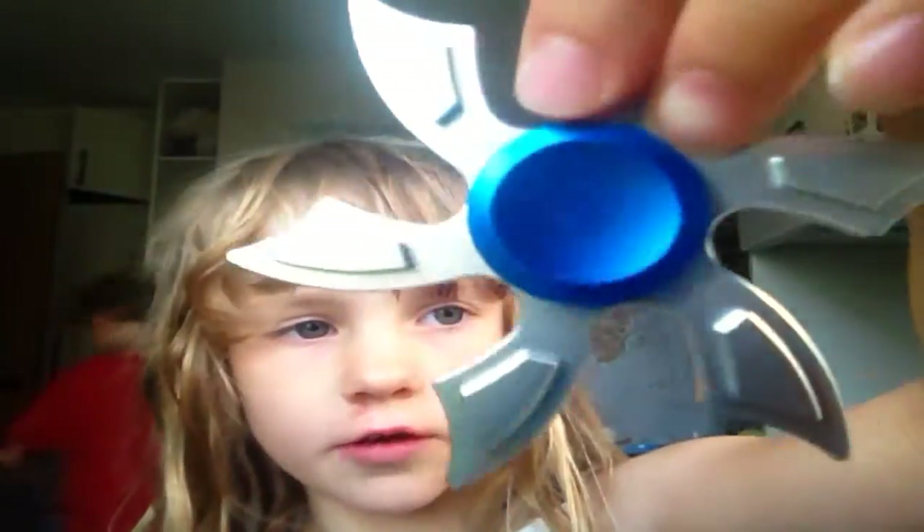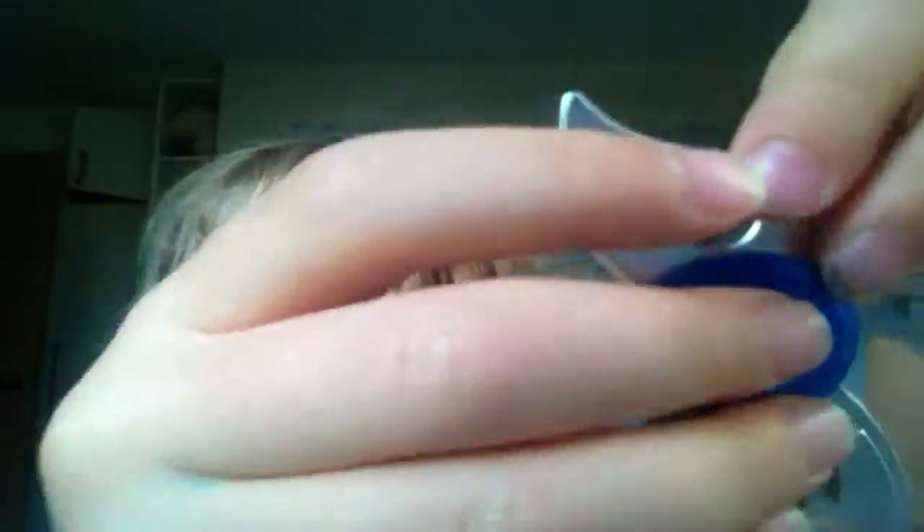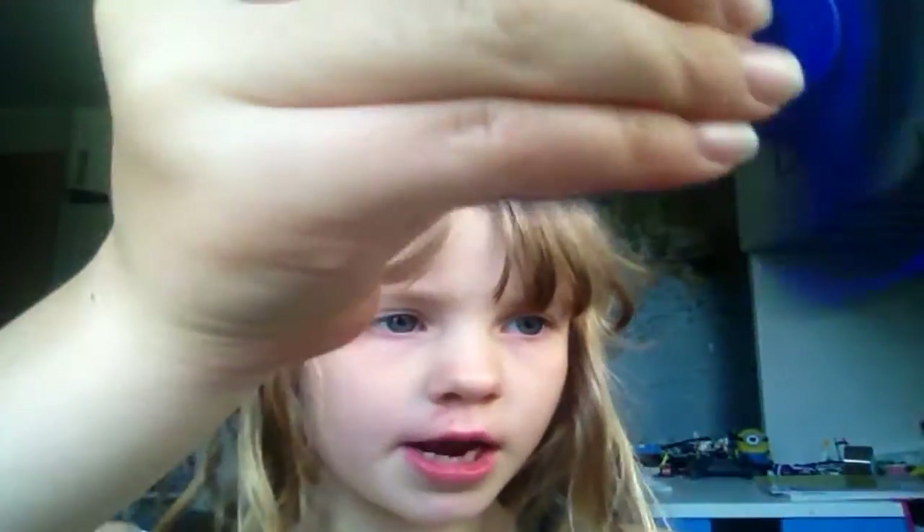This is the one that Jake got today. This is how you spin it. Whoa! It's going back and forwards, back and forwards. The camera shows it up, but still. I've got my fidget spinner.